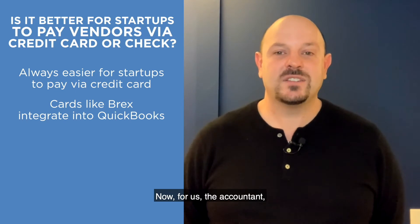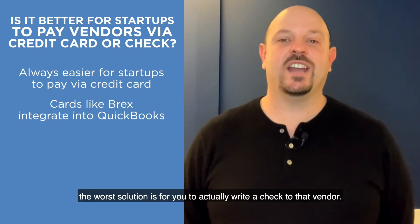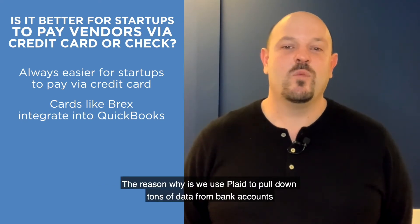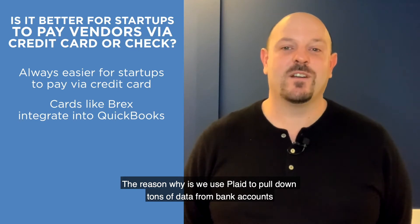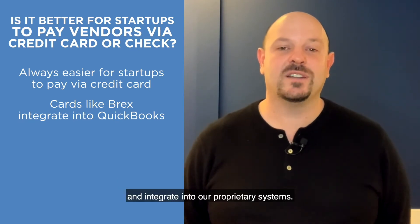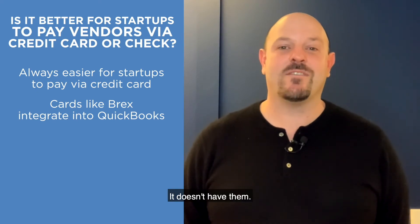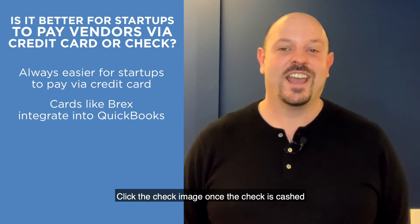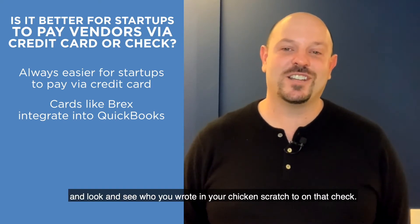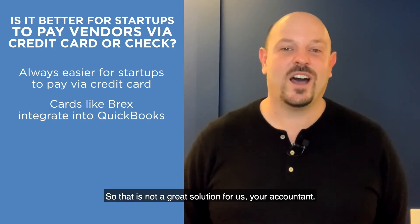Now, for us the accountant, the worst solution is for you to actually write a check to that vendor. The reason why is we use Plaid to pull down tons of data from bank accounts and integrate into our proprietary systems, and we do not get check images from Plaid — it doesn't have them. So we have to manually go into your bank account, click the check image once the check is cashed, and look and see who you wrote in your chicken scratch on that check. So that is not a great solution for us, your accountant.